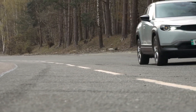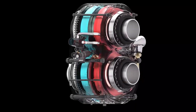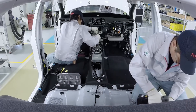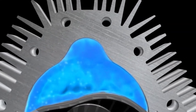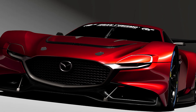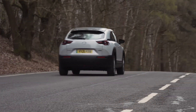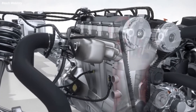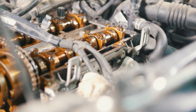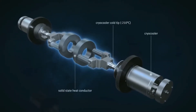It might totally change the game for EVs while still giving you that rotary driving feel. Of course, making this a reality will be extremely difficult, but if Mazda can pull it off, this next-gen rotary engine could seriously shake up the whole auto industry. Other automakers might have to go back to the drawing board. The key will be executing the super ambitious technical plans while also making an engine that's reliable, affordable, and enjoyable to drive. It remains to be seen if Mazda can translate the visionary patent drawings into a real-world rotary 2.0.